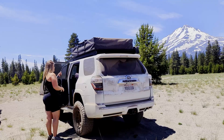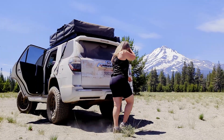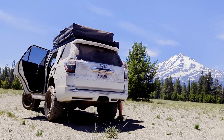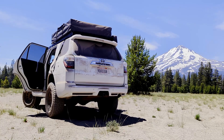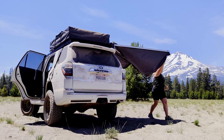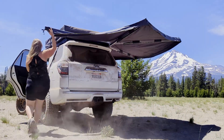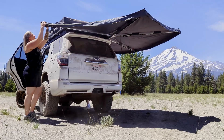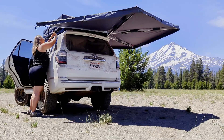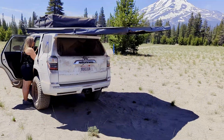With that California sun shining, today is a perfect day to use our 270-degree awning from Overland Vehicle Systems. Watch how quick and easy this is to deploy on the trail. And just like that, we have some shade to enjoy our lunch under.